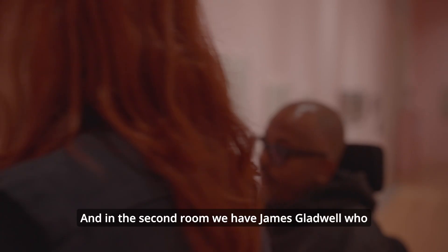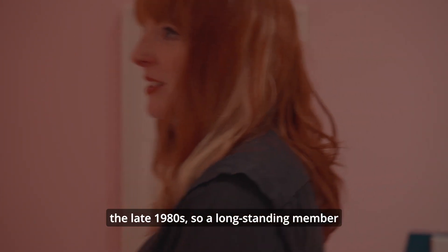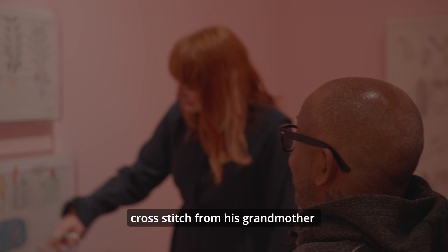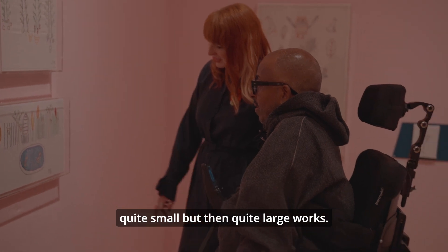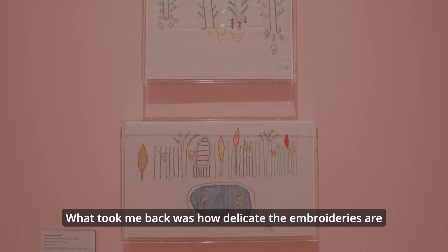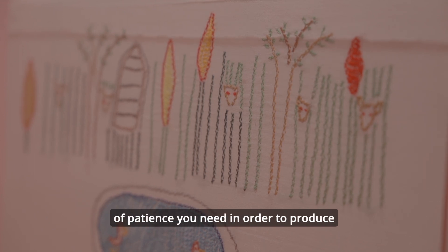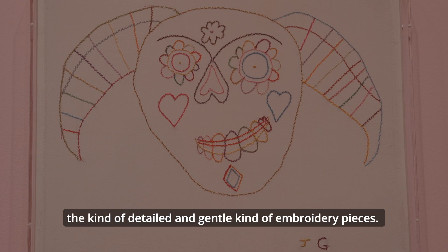In the second room we have James Gladwell, who works at Barrington Farm and has done since the late 1980s. His work is all about stitch — he learned how to cross stitch from his grandmother when he was really little, always tiny cross stitches making up quite small but then quite large works. What took me back was how delicate the embroideries are but also how detailed, and the amount of patience you need to produce such detailed and gentle embroidery pieces.